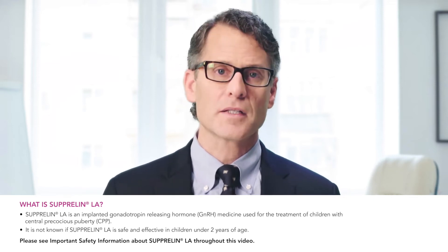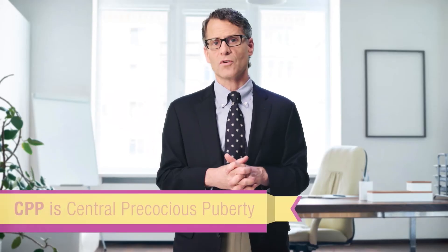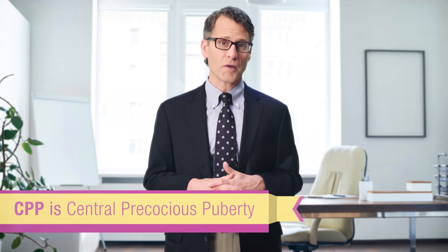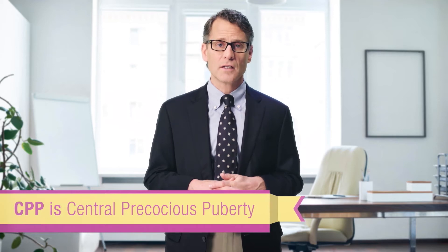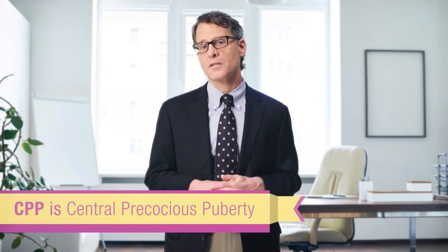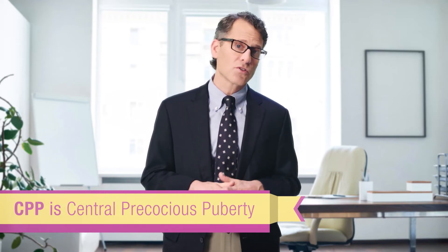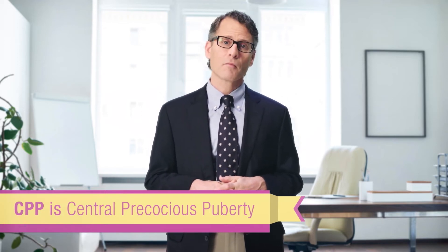To get started, let's talk a little bit about CPP. In the simplest of terms, central precocious puberty is puberty that starts too early — in girls before the age of eight, while in boys before the age of nine. CPP occurs in approximately one out of every five to ten thousand children in the United States. Currently we do not know what causes CPP, but in rare cases the onset could be related to an underlying medical condition. Your child's doctor should do a thorough examination to make sure your child has CPP before beginning any treatment.